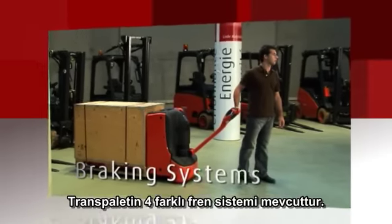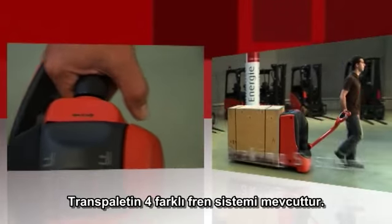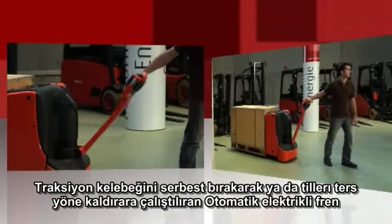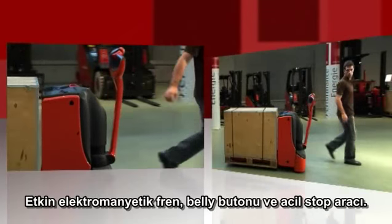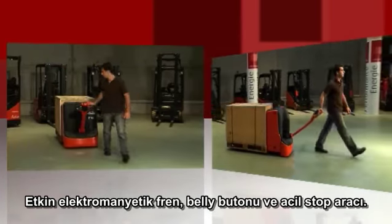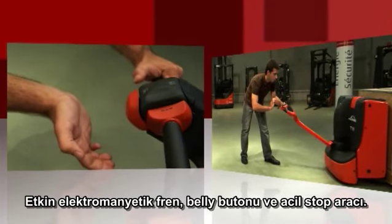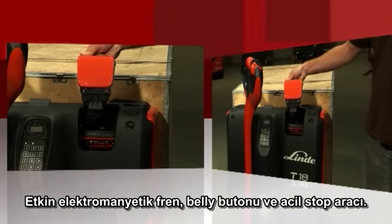The pallet truck has four different braking systems: automatic electric braking by releasing the traction butterfly or by reversing direction; a highly efficient electromagnetic brake applied by moving the tiller to the top or bottom of its stroke; a belly switch; and an emergency stop device.